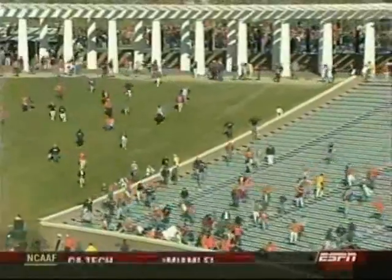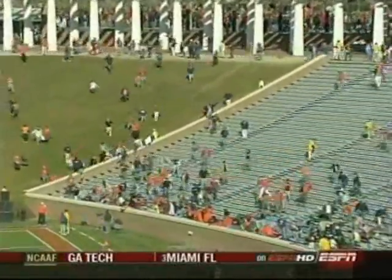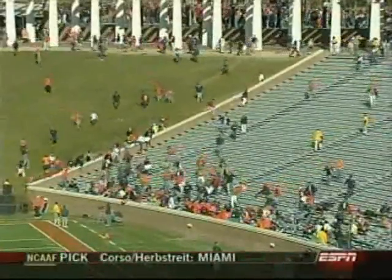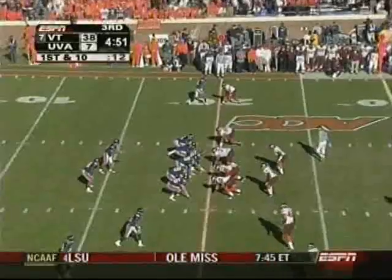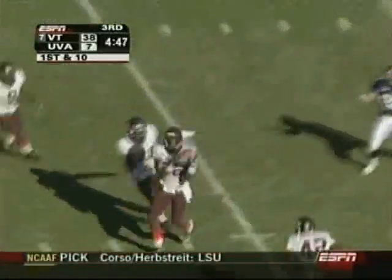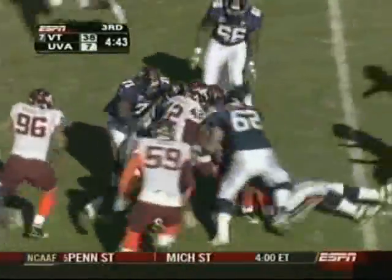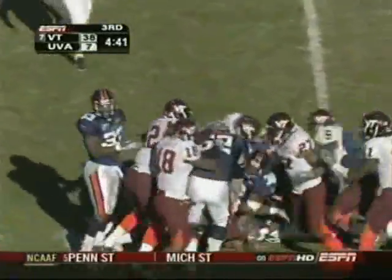That guy's got his tie on — they must have a dress code, must be rush week or something. Don't wear ties to football games unless you're announcers! Who's he trying to impress? First down and ten — pass up for grabs and picked off — Rouse with his second interception of the day! Virginia Tech will have first down at Virginia's twenty-three yard line.